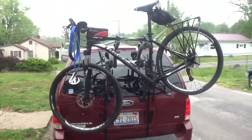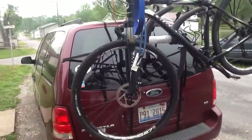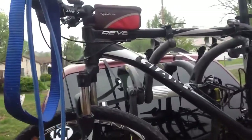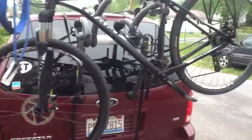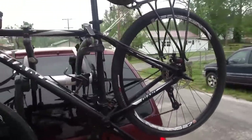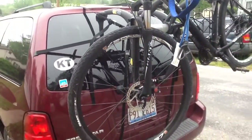Good morning everybody, the pedal pushing preacher coming to you with a quick upgrade here on the bicycle. This is my 2013 Giant Ravel O 29er — used to be a mountain bike. I named it Black Betty after the old song, 'Whoa Black Betty, wham-ba-lam.' Well, wham-ba-lam is the name of the sound I made when I fell off of it, so that's what I named the bicycle.